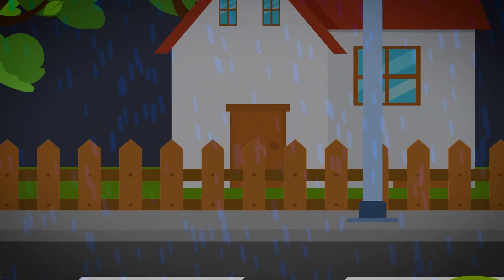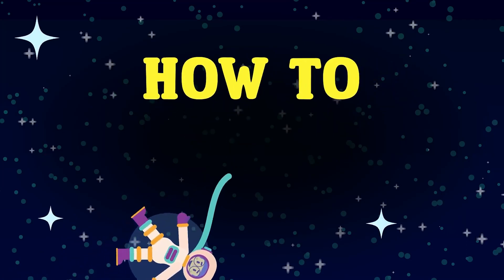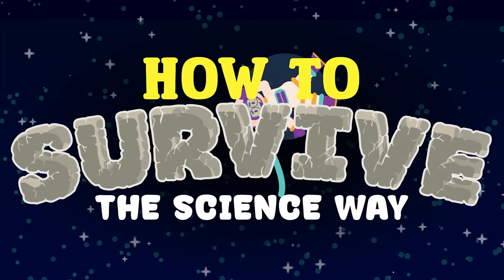Thankfully, the family is prepared. But what do they do? In today's episode of How to Survive the Science Way, you'll learn what to do when the waters around you start rising.